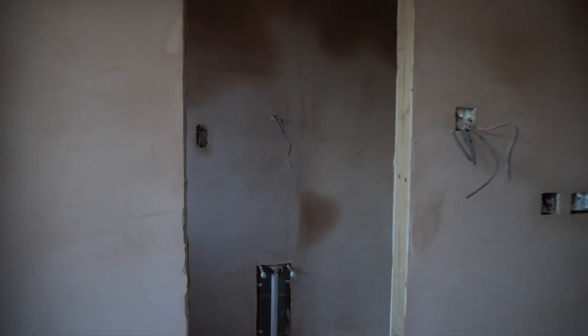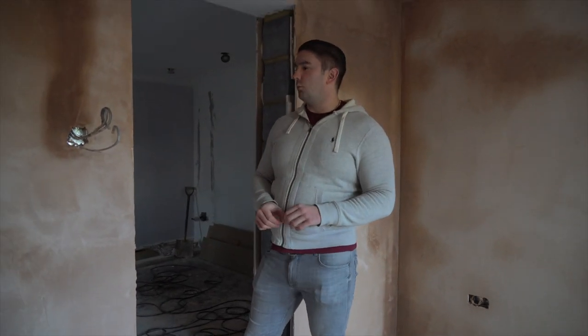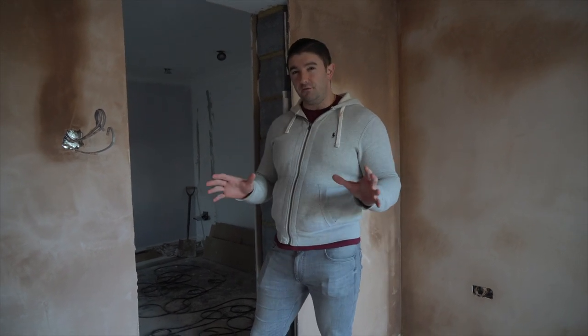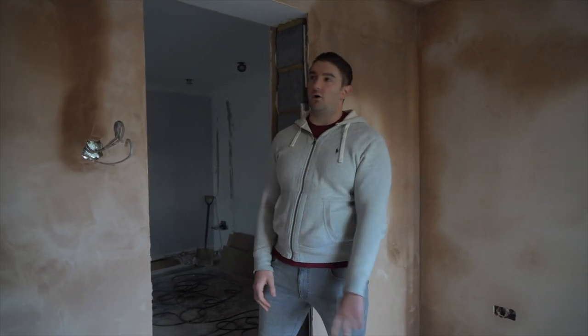It's all been plastered. We're obviously a week behind schedule, so our builder let us know that — he should have been out this week, but he does actually have the whole of next week to get out, so I think he's playing to that, and he's guaranteed us that he'll be out next Friday.